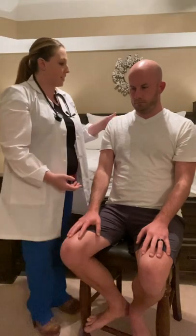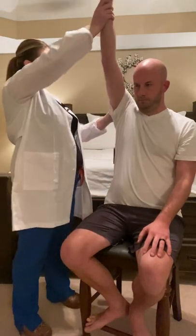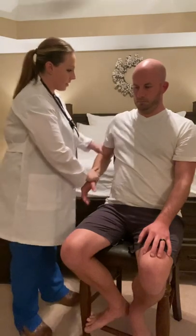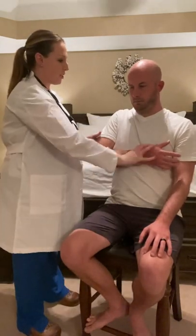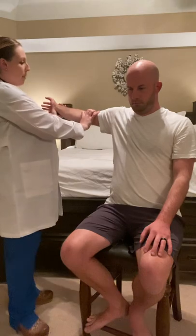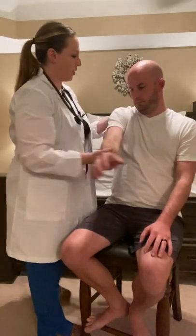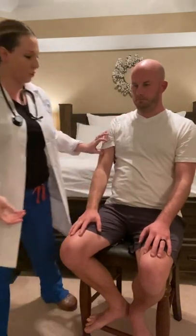Next, I'm going to assess passive range of motion of the shoulder. We're going to flex the shoulder, extend the shoulder, internal rotation, external rotation, abduction, and adduction. Good. Nice — range of motion is intact for the shoulder.